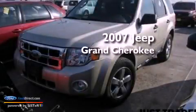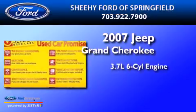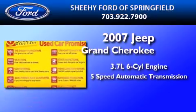This is a 2007 Jeep Grand Cherokee. It has a 3.7-liter six-cylinder engine and a five-speed automatic transmission.